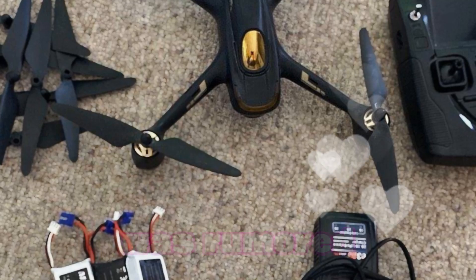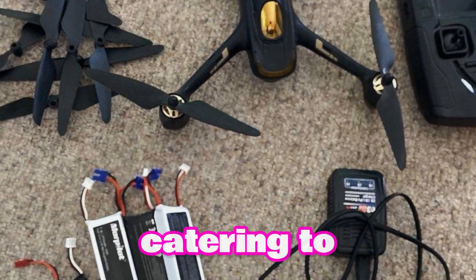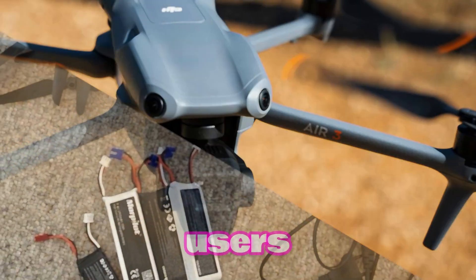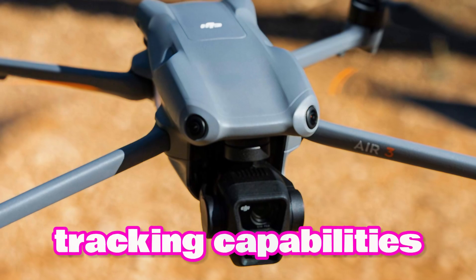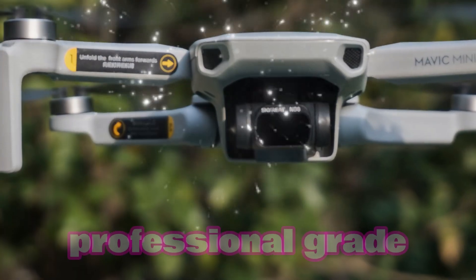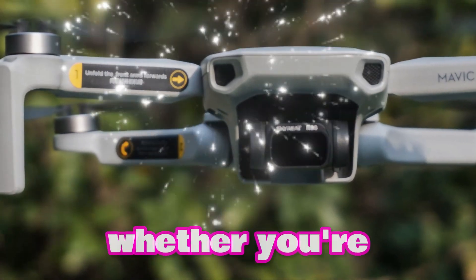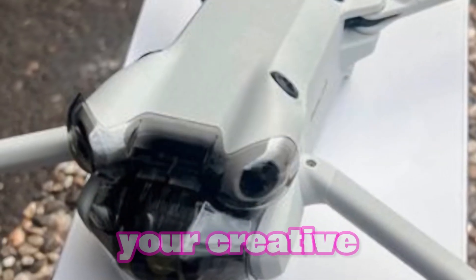The Mini 5 Pro is rumored to come equipped with a suite of intelligent flight modes, catering to both novice and experienced users. From automated flight paths to advanced tracking capabilities, these features are designed to simplify the flying experience while providing professional-grade results. Whether you're capturing dynamic action shots or smooth cinematic footage, the intelligent flight modes will enhance your creative workflow.